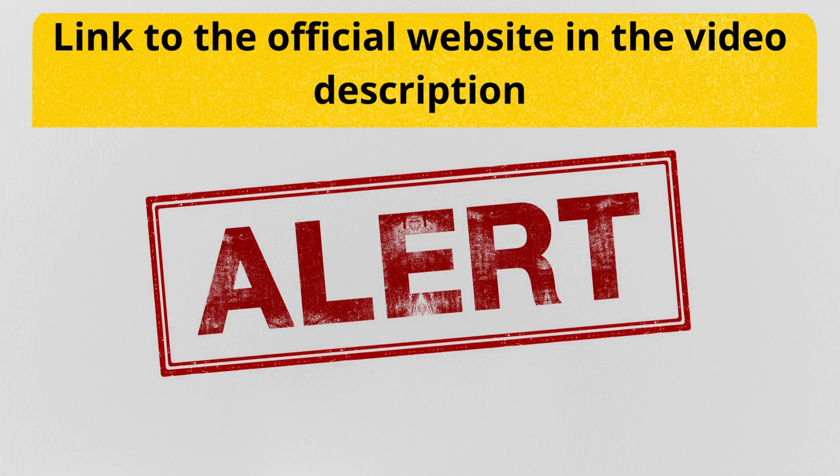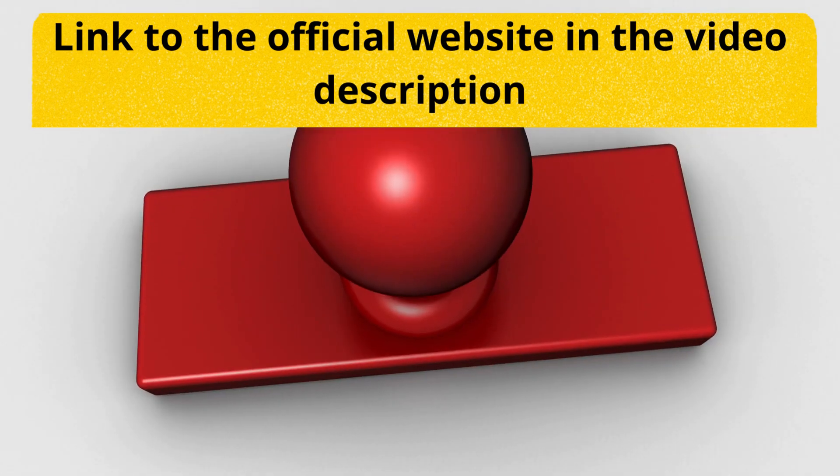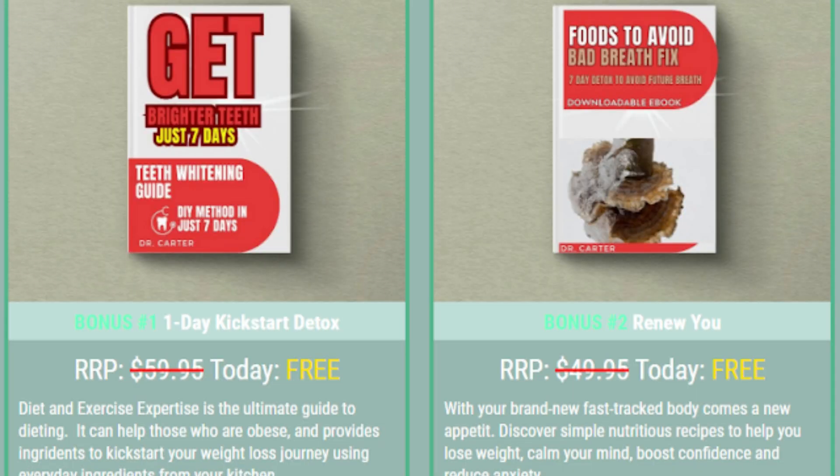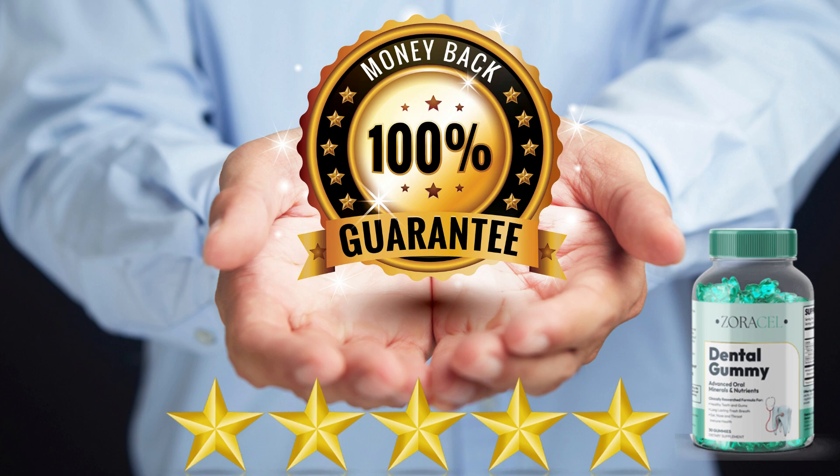My warning is to be very careful when buying Zoracel Dental Gummy, because there are many scams on fake websites selling a fake product. Because of that, the manufacturer decided to make available the sale of Zoracel Dental Gummy only on the official website. To help you not fall into this scam, I will leave the link to the official website in the description of this video for you to buy safely. Buying through the official website also gets you 2 free ebooks and a super discount. Additionally, the product purchased from the official website has a 60-day warranty — if you do not have any results in this period, just request your refund on the website.